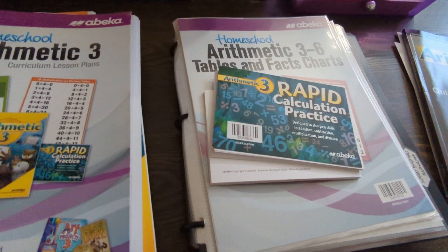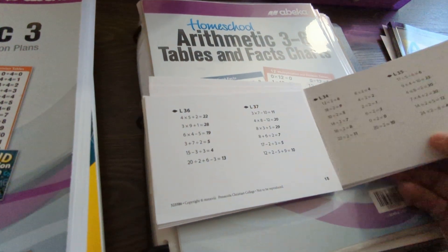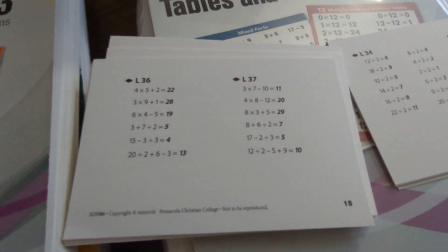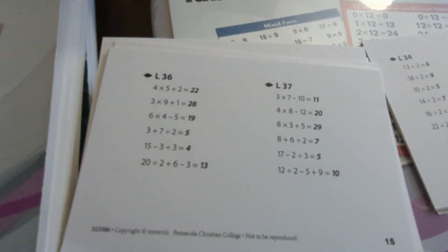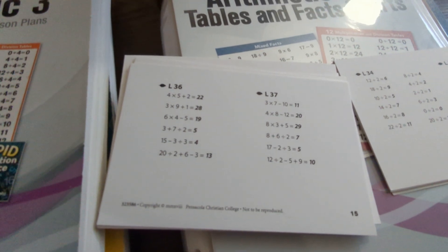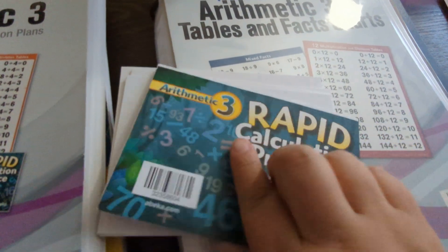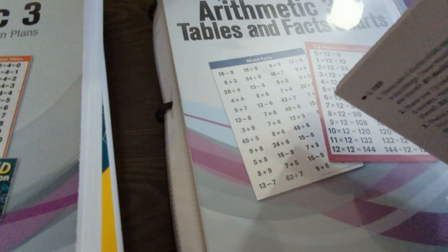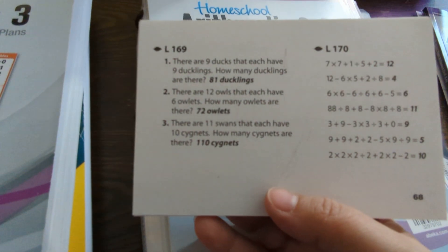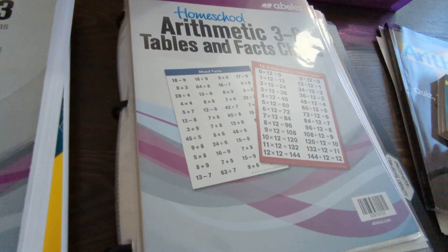Another thing they have you do is what's called Rapid Calculation Practice. My daughter loves these cards. Basically, for example, if you're on lesson 37, you pull out Rapid Calculation 37 and read the problems to the child — something like '3 times 7 minus 10' — and they calculate it and say '11.' If your child can't do it that quickly, you can break it down step by step. These also include equations and word problems, and they never give more than three word problems.